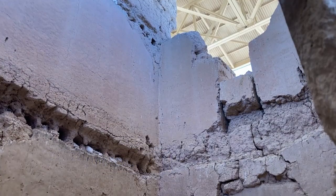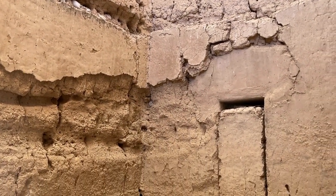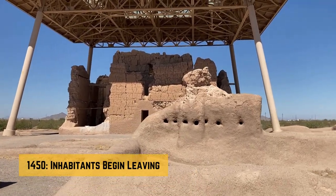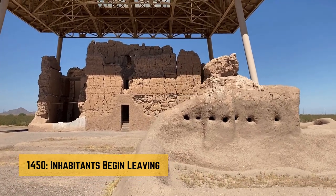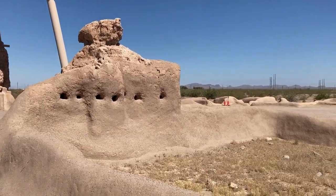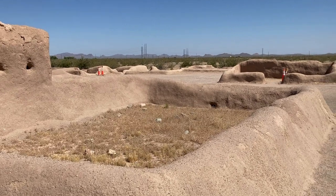The multifunctional nature of Casa Grande reflects the resourcefulness and ingenuity of the ancestral Sonoran Desert people. However, around 1450, about 100 years after the completion of Casa Grande, residents began leaving this thriving village. But why? Why would a prosperous society, which had successfully tamed the harsh desert, suddenly leave? The abandonment of Casa Grande and its surrounding village remains a mystery.